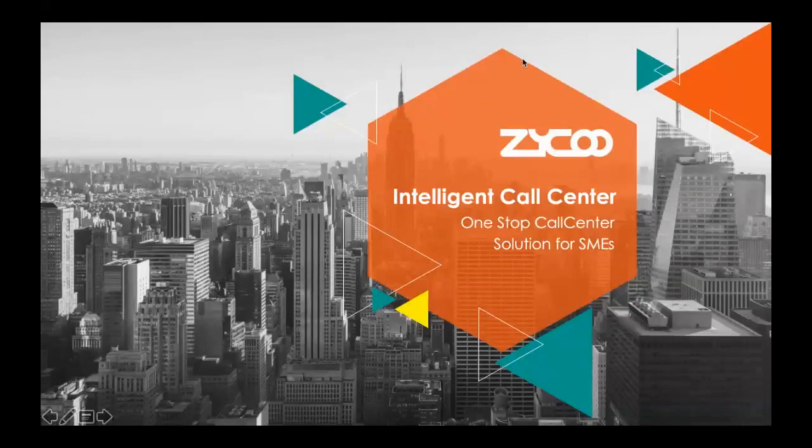Hello, everyone. Thanks for attending Raikou Online Training Program. I'm Louis from Raikou China Headquarters. It's my pleasure to have this meeting with you all.